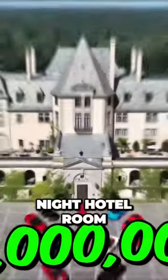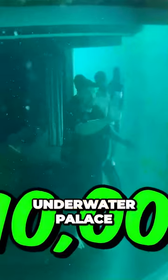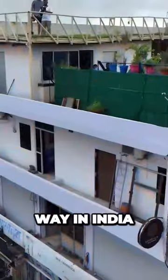I rented a $1,000,000 a night hotel room, and I also rented this $1,000 a night cave, this $10,000 a night underwater palace, this $50,000 a night island, and so much more. We're going to spend the night in all of them, starting with the world's cheapest hotel all the way in India.